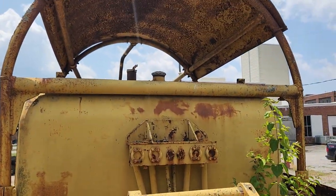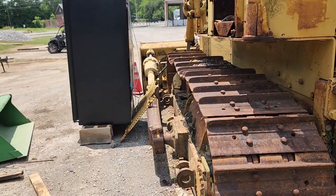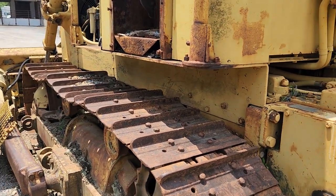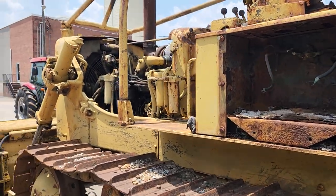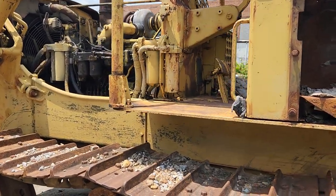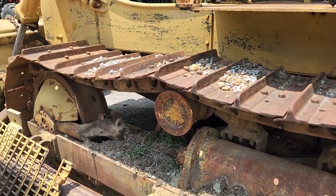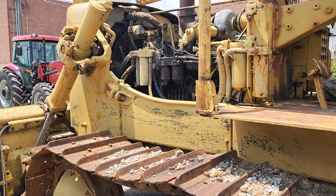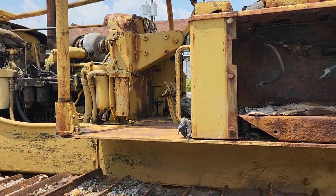That's going to cost just as much if not more than what this old girl's worth, aside from maybe scrap. We don't really want to scrap it, but we'd sure like to get some of our money back out of it. Here she sits. Like I said, she was Army Corps of Engineers — it's a 1967 Allis-Chalmers HD M16.